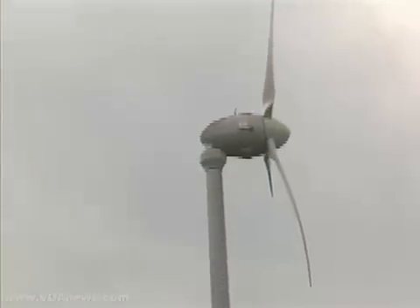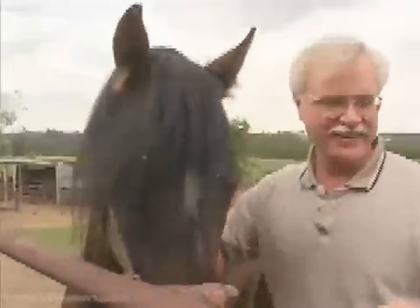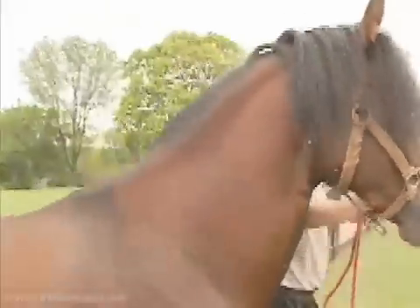Whether it's a taller tower, better electronics, better generating systems, or being able to catch the wind better — my goal is to be totally energy independent. Jeff Swykord, VOA News, Dickerson, Maryland.